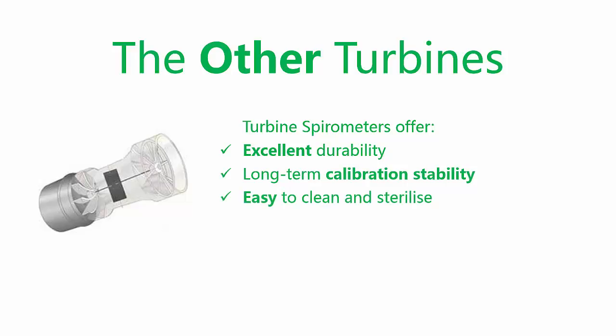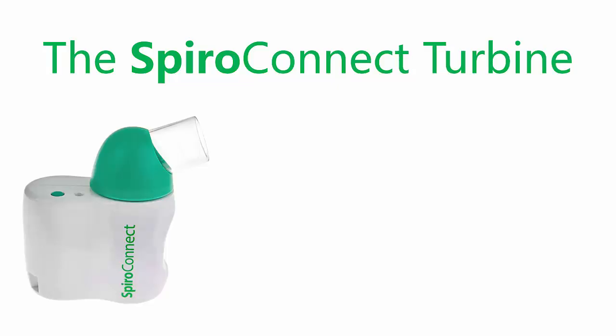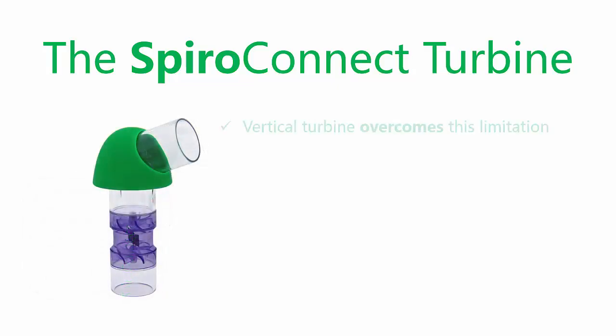However, the sensitivity of traditional turbine spirometers to low flow rates is limited, which can be an issue when monitoring patients with COPD. With its revolutionary new and patented design, the team at Medchip Solutions have overcome this limitation.